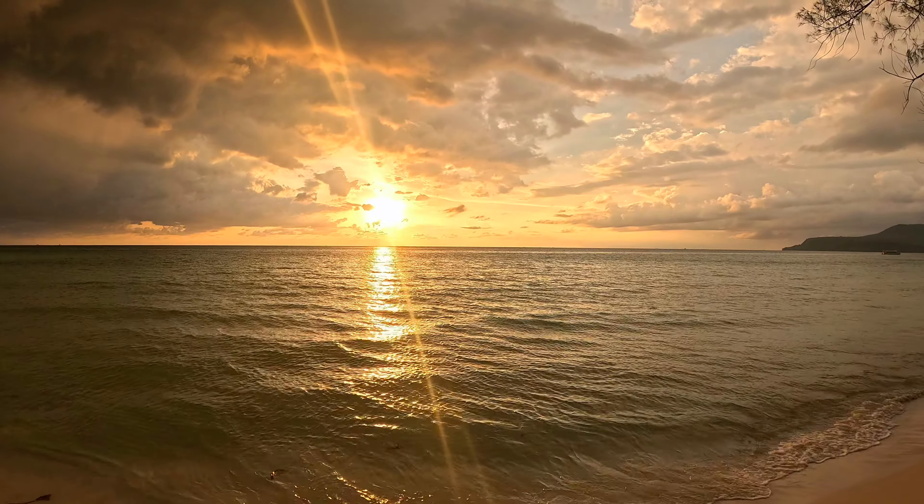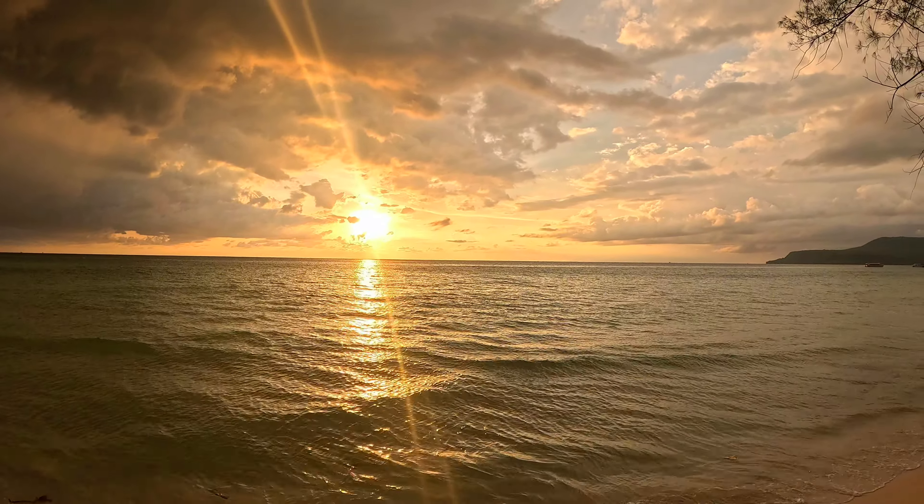Even though we had really dark clouds earlier, there is an amazing sunset here on Long Beach — look at that, absolutely beautiful.